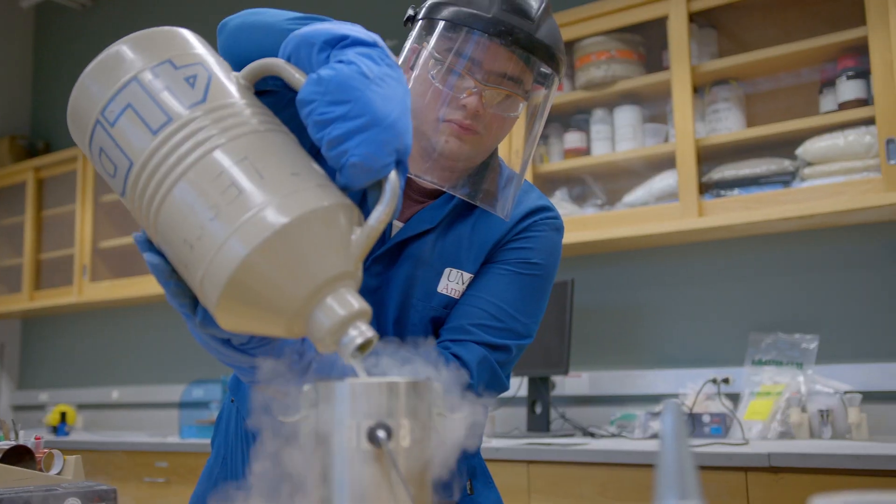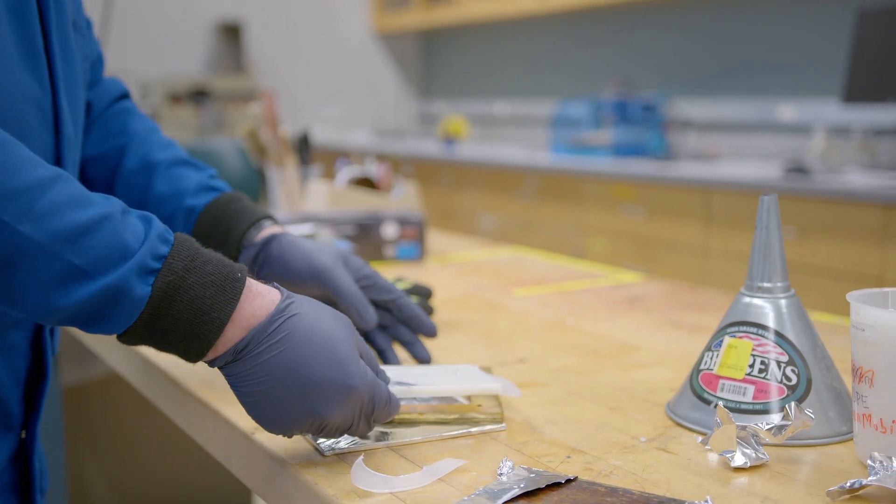A lot of my research focuses on improving the toughness of materials, and fracture behavior is an important characteristic of that. More recent activities are affiliated with 3D printing — that's where advanced manufacturing comes in — developing resin formulations for those types of systems, both SLA formulations as well as SLS formulations.